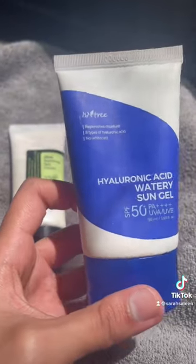And then the Isntree Hyaluronic Acid Sun Gel — even though this one is the glowiest one out of the three, it feels incredibly light on the skin, hydrating, cooling, and it dries down very quickly.